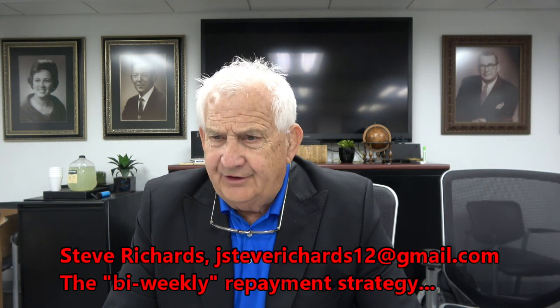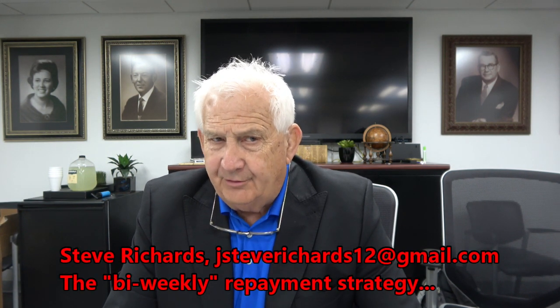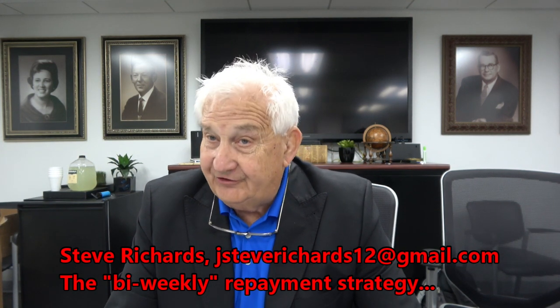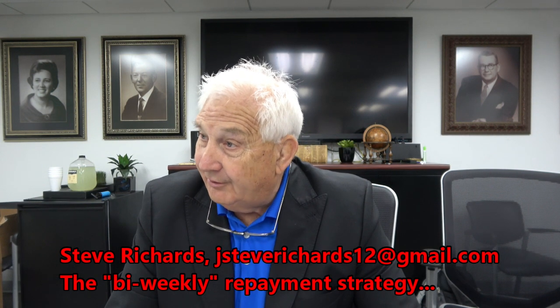Do you guys ever use the bi-weekly payment one? I resisted this for a long time, but I found so many salespeople and so many sales managers around the country that are successful with it that I figure there must be something to it.